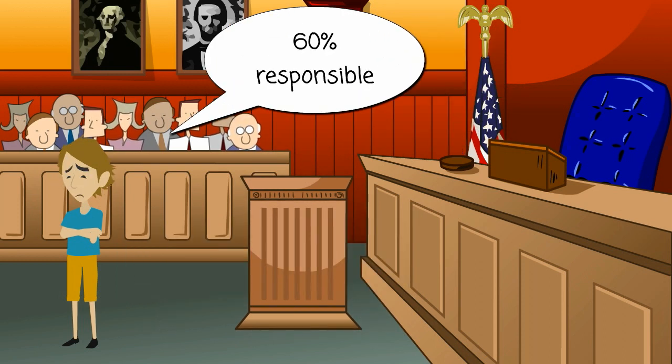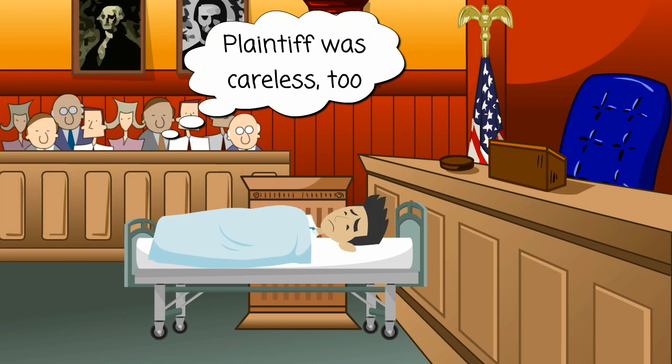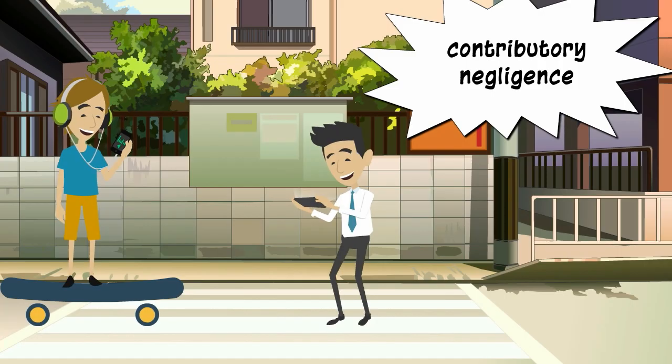The jury decides that David is 60% responsible for the accident and Perry is 40% responsible. The jury decides that Perry was also careless, and Perry's own carelessness contributed to the accident.